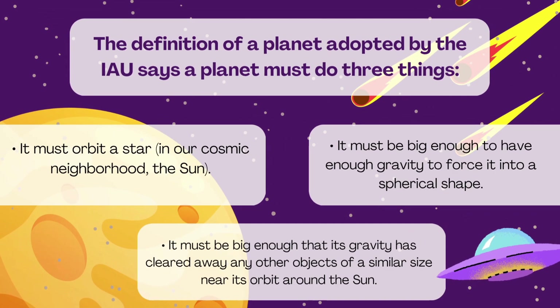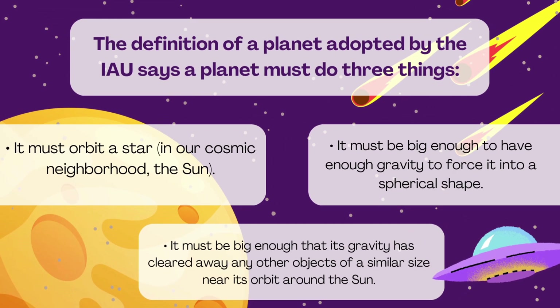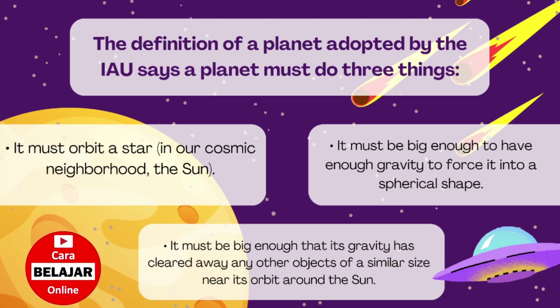The definition of a planet adopted by the IAU says a planet must do three things: it must orbit a star — in our cosmic neighborhood, the sun; it must be big enough to have enough gravity to force it into a spherical shape; and it must be big enough that its gravity has cleared away any other objects of a similar size near its orbit around the sun.